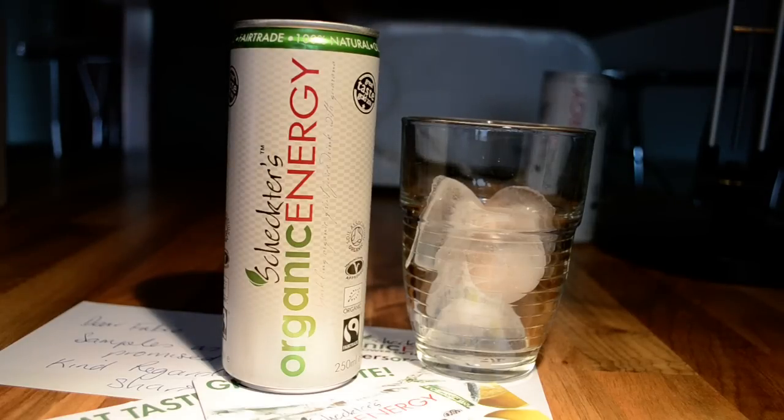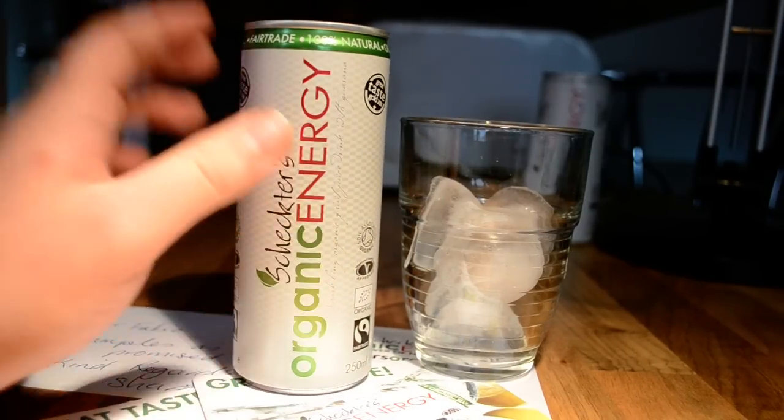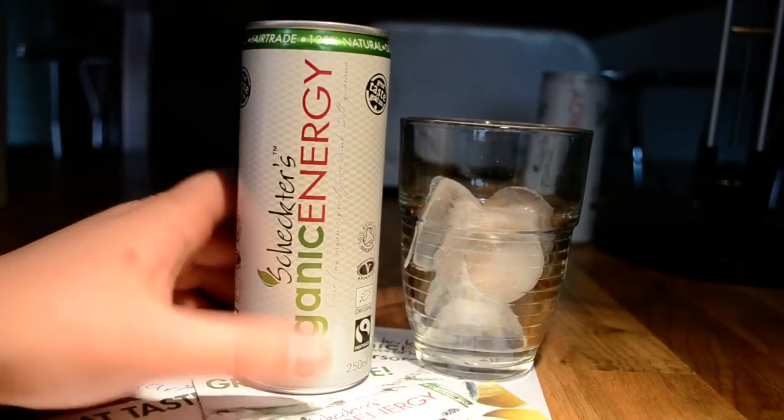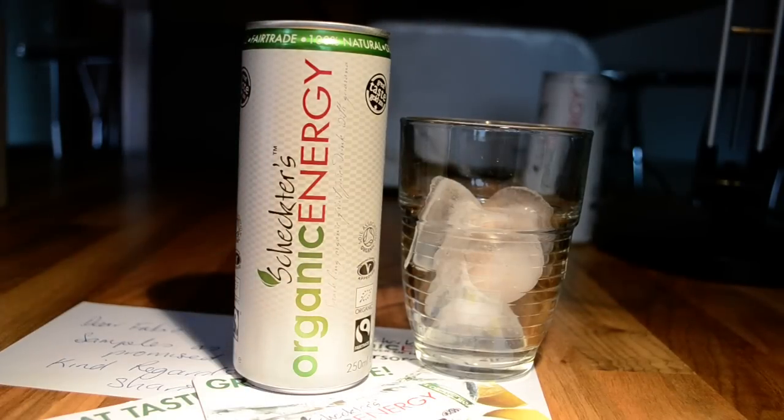Hey guys, back with another review. This time it's Shakti's organic energy drink. I got this from the company itself and it came all the way from the United Kingdom. It's very nice — I got the original one, and the other can is the light version. I'm going to review that after this video, but that will be up in a few days, not today.